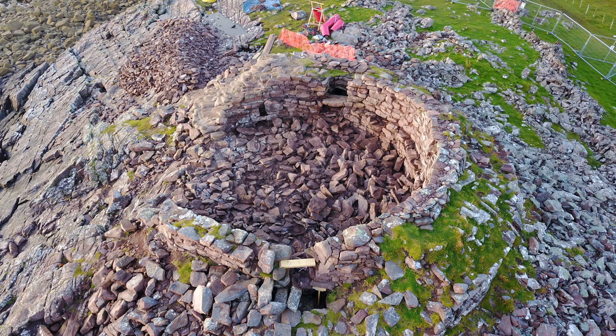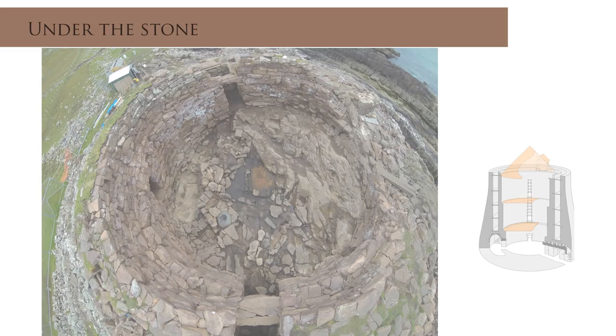Since 2017, AOC has been working closely with Historic Ascent, a community heritage group based in the Highlands of Scotland, to excavate, conserve and present one of the most spectacular Iron Age settlements in the UK, Clacketall Brock. Over the last few years, my colleagues at AOC have presented scores of lectures about this project. This lecture is specific to our analysis of the artefacts uncovered during our work.